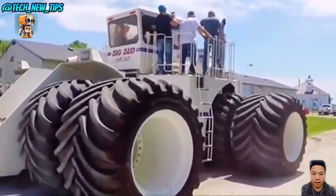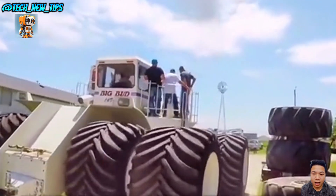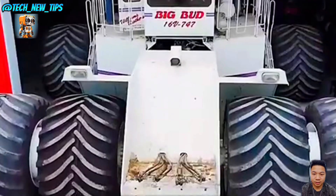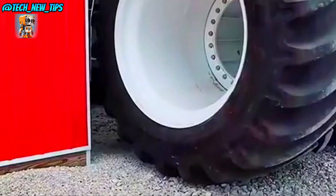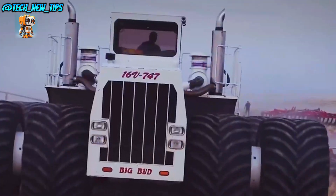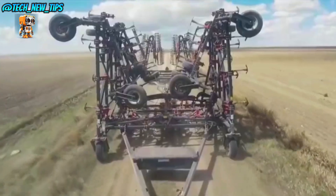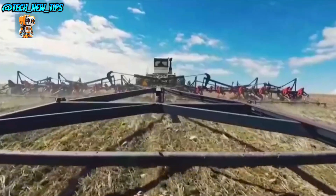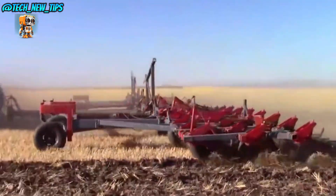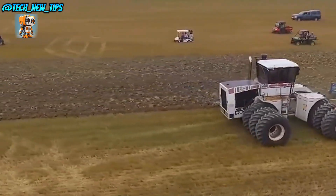The Big Bud's cabin is built for comfort, because when you're operating a machine this powerful, you're not just driving — you're commanding. Every lever and gauge is finely tuned to keep this behemoth running at peak efficiency. The Big Bud 747 is more than just a tractor — it's a symbol of strength, endurance, and agricultural power. For those who dream big in the world of farming, this is the ultimate machine, setting records and making history with every turn of its wheels.